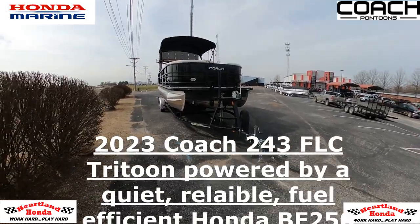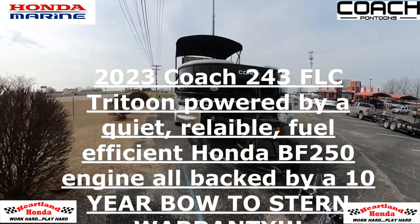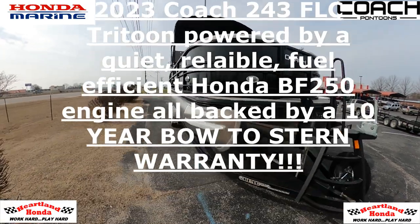Whether it's an evening cruise, an afternoon at the sandbar, or tubing with the kids, the FLC floor plan from Coach delivers.